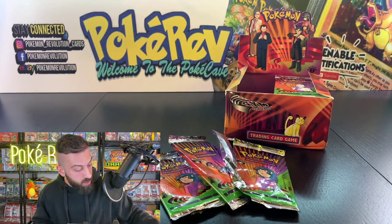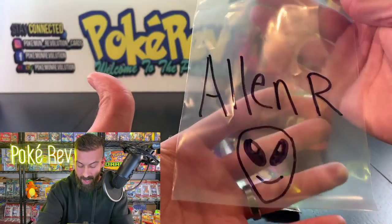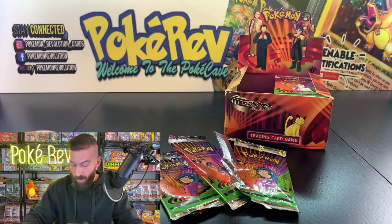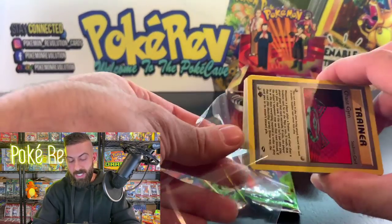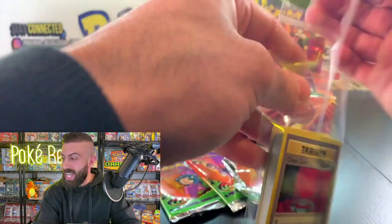You got an Erica's Venusaur — one of the top hits in this box, the third most expensive price-wise. Here's your custom bag with the alien emoji drawn by yours truly, PokeRev. Thank you so much for participating, Alien — I have a feeling this won't be the last we see of you in these live openings!